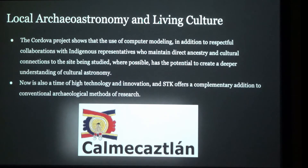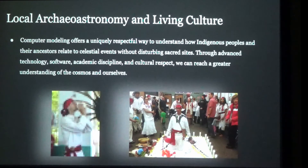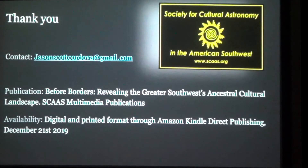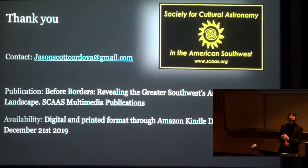This creates an opportunity for a lot of collaboration in interdisciplinary science. This is a project I'm very excited is finally coming together. It's going to be published with the Society for Cultural Astronomy in the American Southwest. The publication is going to be called The Four Borders: Revealing the Greater Southwest Ancestral Cultural Landscape, through SCAAS Multimedia Publications. It's going to be available on Amazon, Kindle, and Direct Publishing — so you can get a hard copy or get it electronically. Once that comes out, I would love to come back and go into even more detail if you'd like to hear it.